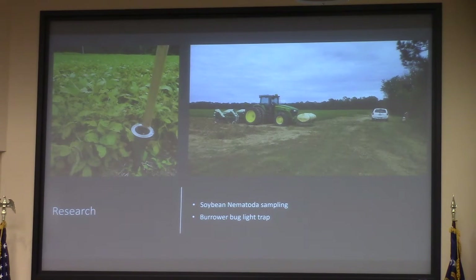In peanuts, the Burl bug can eat the peanuts and make the grade go down. This year we didn't see too many, which was largely because of rain — we had an average of over 73 inches in most spots this year.